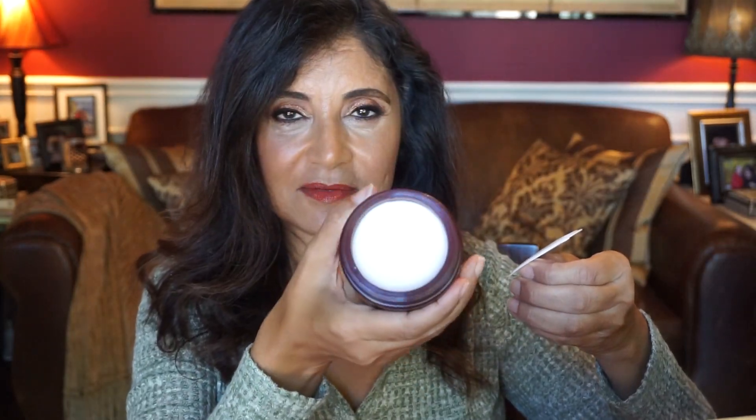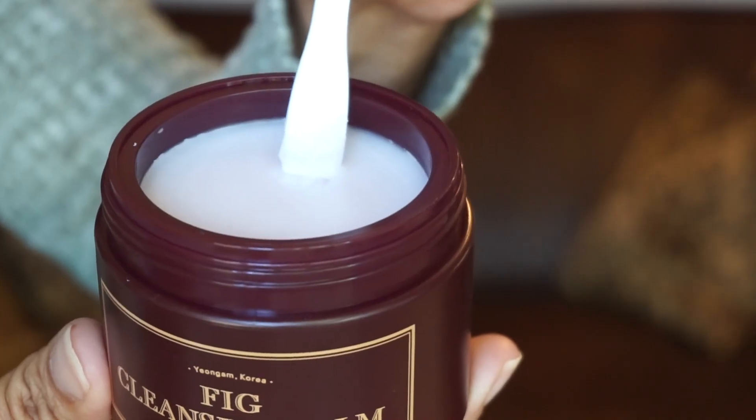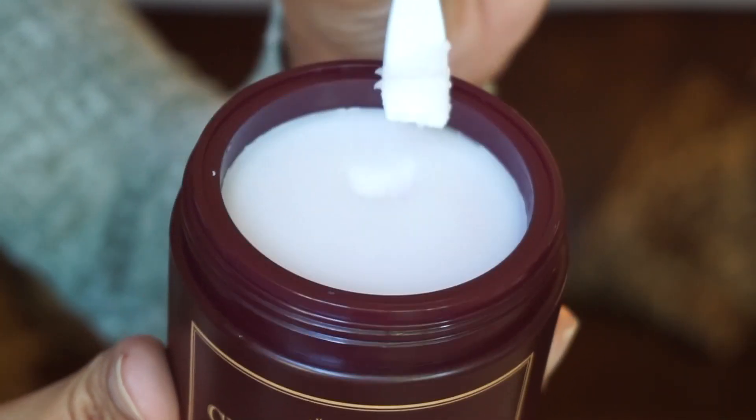Day one is from the brand I'm From, and it's the Fig Cleansing Balm. It's a good size jar and it does come with its own spatula. This is used as a first cleanse to melt away your makeup. It says 7.8% fig oil — it's actually a purified water base, not straight oil. You scoop up a little bit, rub your hands together, apply it to a dry face, and wipe it off with a warm cloth. I've used products from I'm From before — I've tried their honey mask, and I also placed another order for a rice toner and a fig mask.